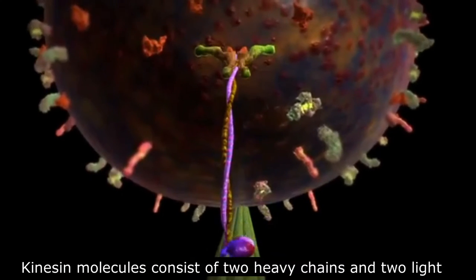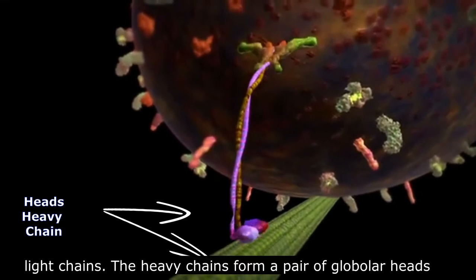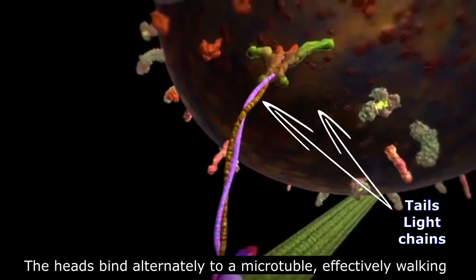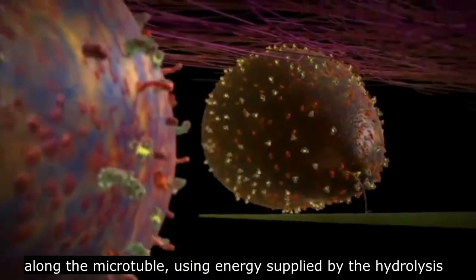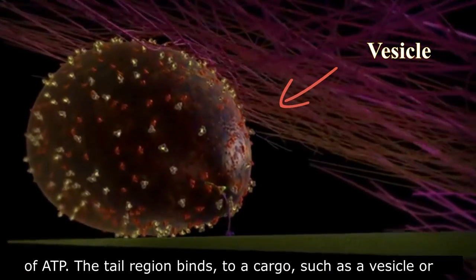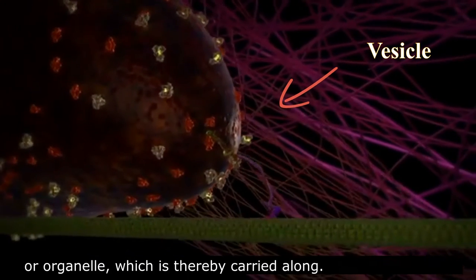The kinesin molecule consists of two heavy chains and two light chains. The heavy chains form a pair of globular heads and a coiled helical tail to which the light chains attach. The heads bind alternately to a microtubule, effectively walking along the microtubule using energy supplied by the hydrolysis of ATP. The tail region binds to a cargo, such as a vesicle or organelle, which is thereby carried along.